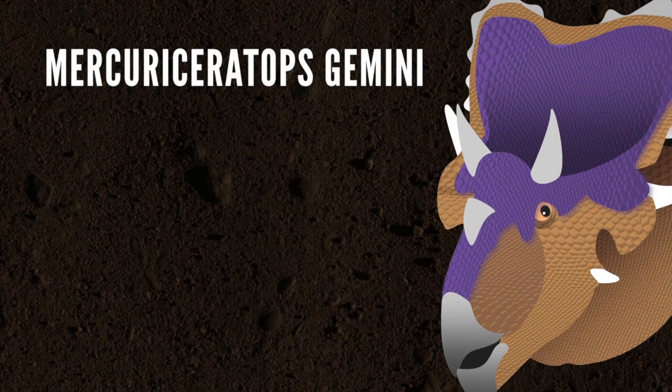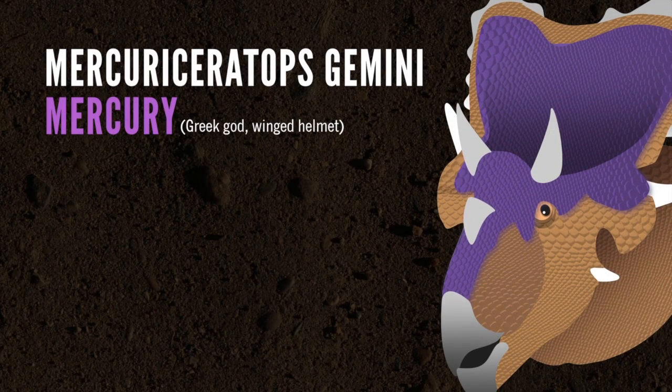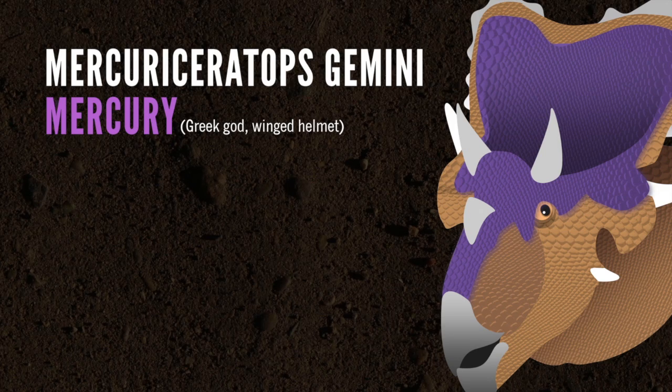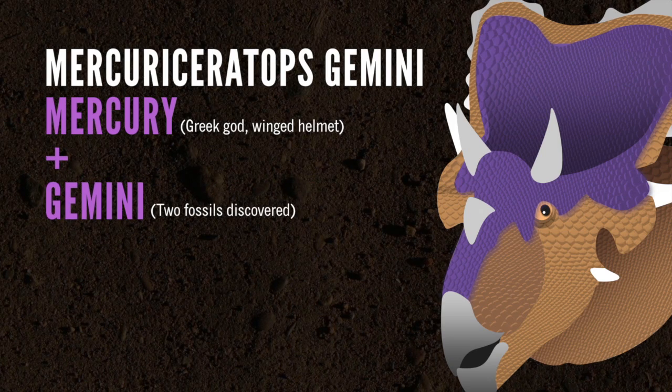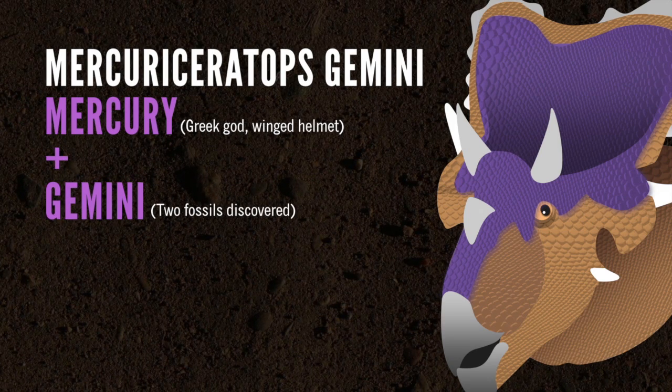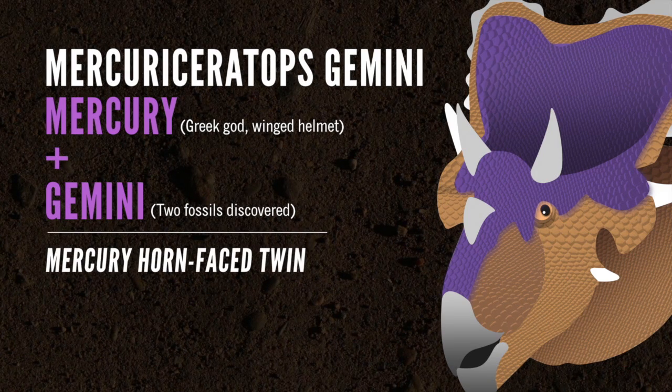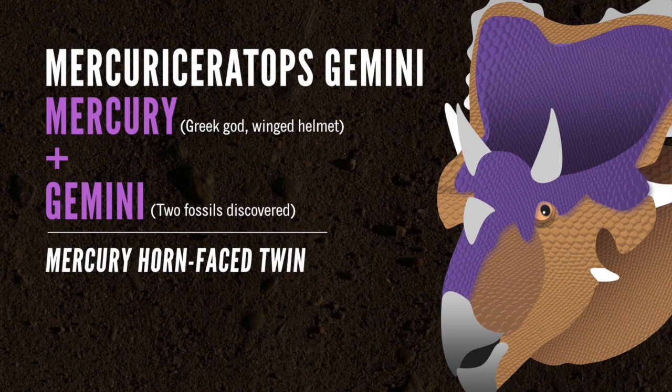As for that name, those aren't just random Latin words. The Mercury in Mercuriceratops comes from the Greek god Mercury, who, not unlike our new dino, wore a winged helmet. The Gemini comes from two different fossil finds — one in Montana, the other in Alberta, Canada — that led to the discovery of the new species. In all, the name translates to Mercury Horned Face Twin.